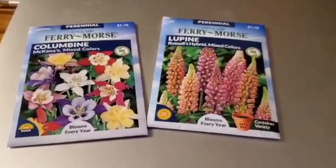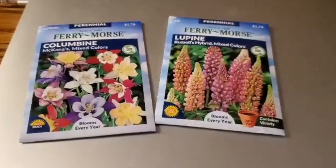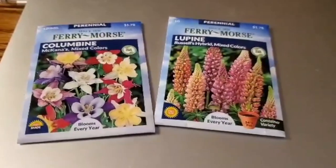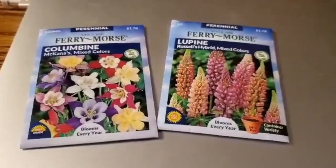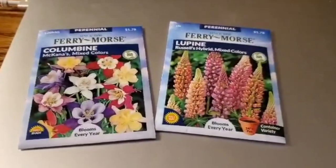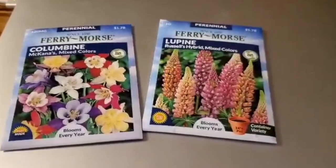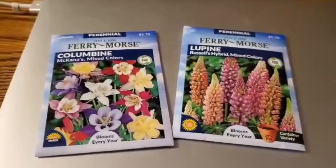The other seeds don't really need cold stratification — they can just grow in early spring. I also have an indoor seed starter kit that I'll be using for those seeds. They don't take that long to germinate, about 14 to 21 days, so you don't really need to rush them.